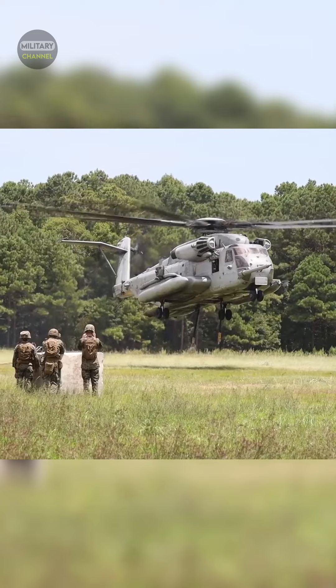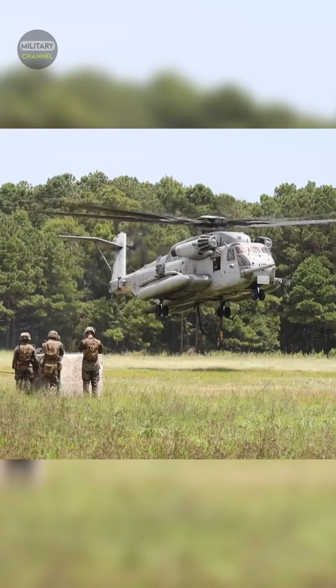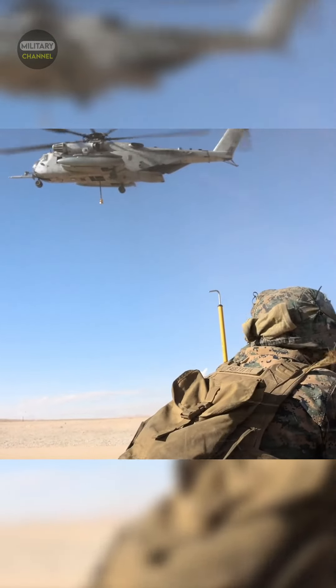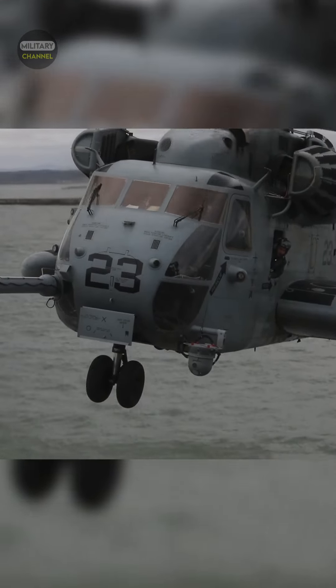The CH-53E Super Stallion is capable of swiftly delivering personnel and equipment from ship to shore, allowing amphibious assaults to be launched.